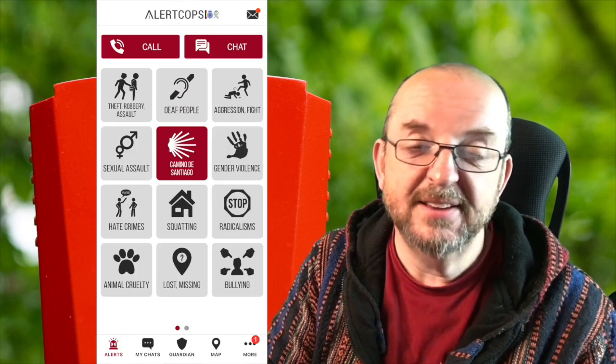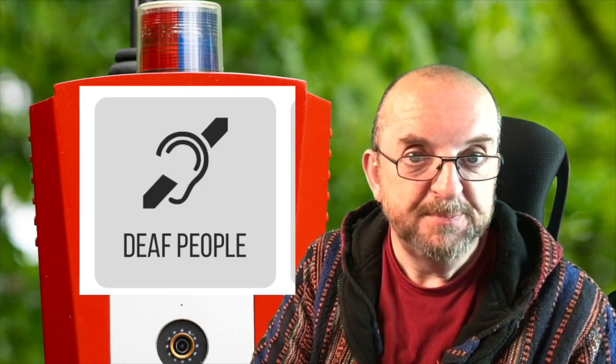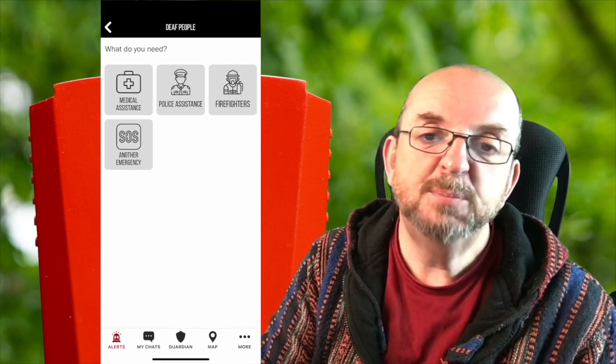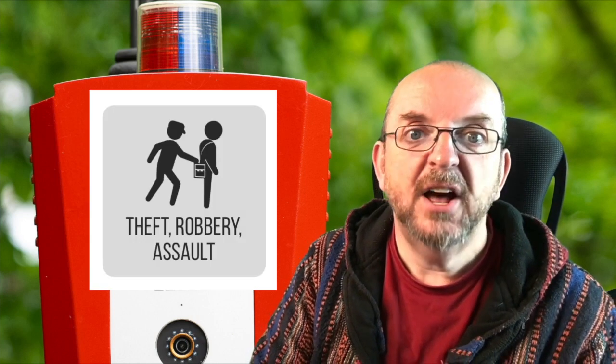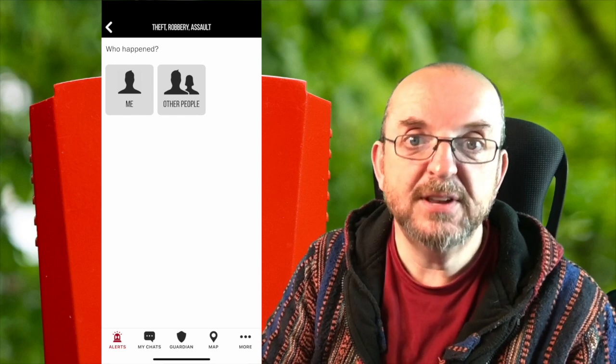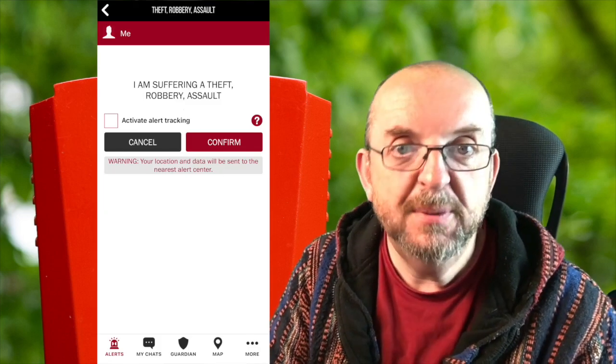As you can see, you can report all kinds of things and it's all very easy to use, and there's a second page as well. There's even a button for deaf people that gives you full access to reporting anything you need. Here is the theft, robbery, and assault button. The first thing that comes up when you press a lot of these buttons is a screen that asks whether what you're reporting is happening to you or to someone else.